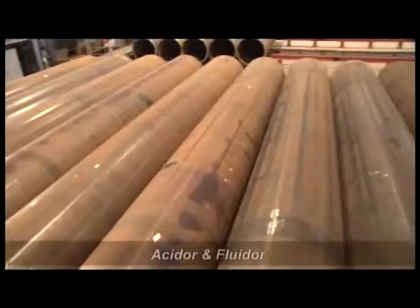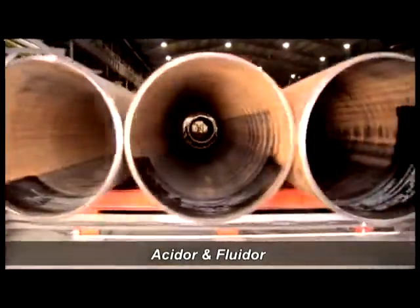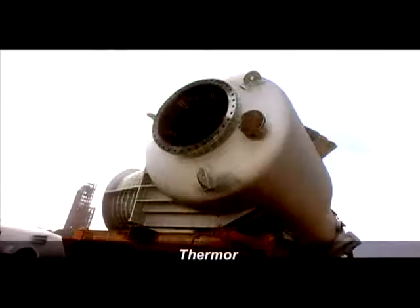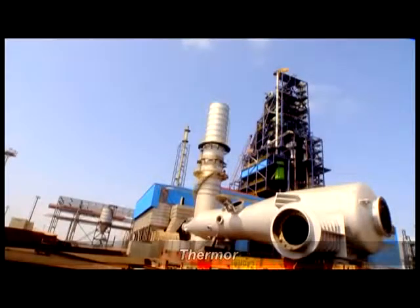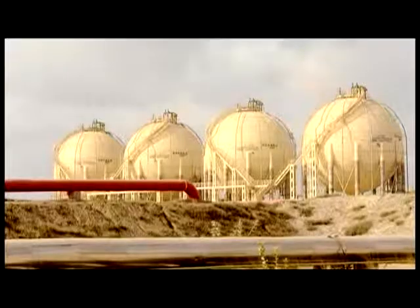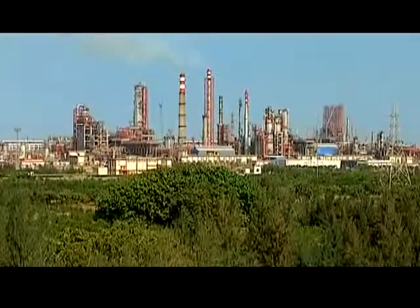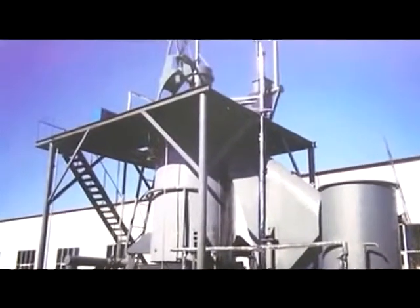Acid ore and fluid ore is used for line pipes for various types of oil, gas and water. Thermal is used for boiler and pressure vessels, process industries, nuclear power plants, petrochemical exchanges, refineries, coal gasifiers, etc.